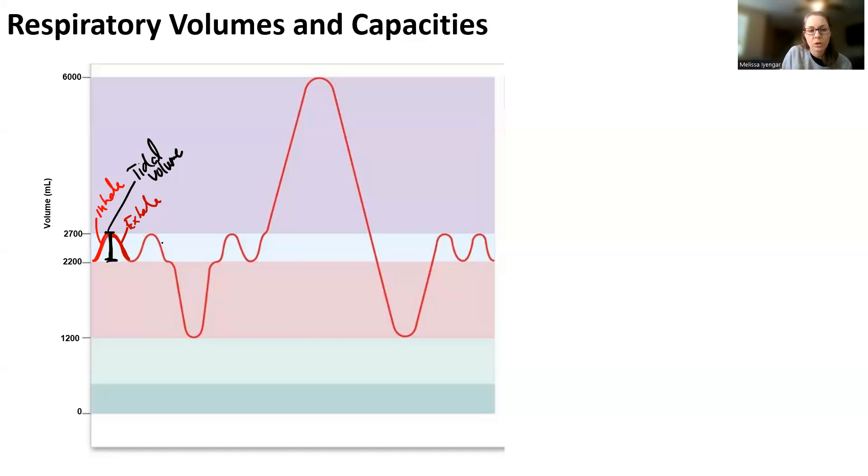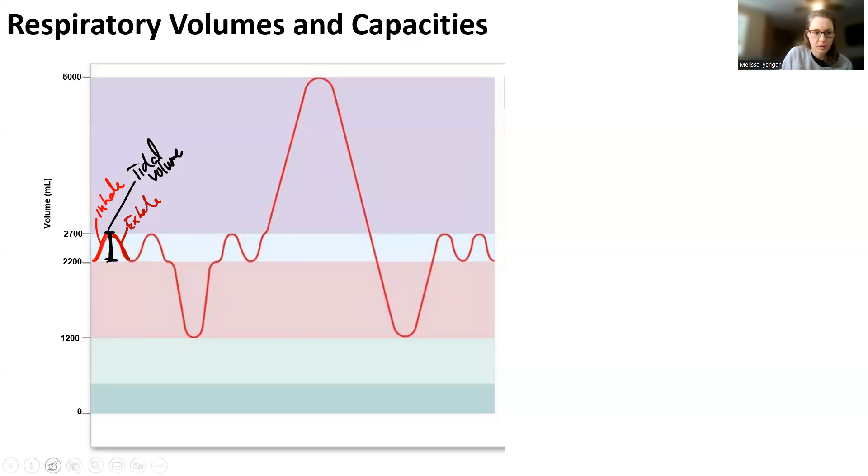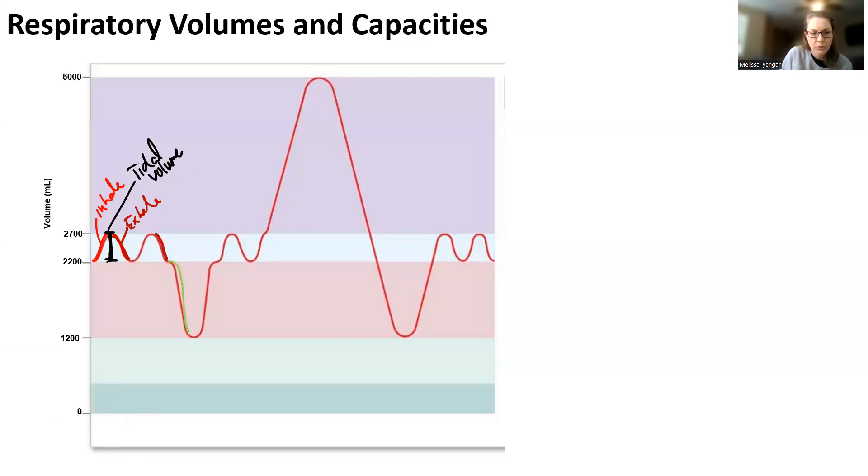You start your inhale and start your exhale, just like that. If you're asked to forcefully exhale — here you see the exhale of our patient. At the end of that normal exhale, you can ask your patient to forcefully exhale as much air as possible. This is called expiratory reserve volume, or ERV — the amount of air that you can forcefully exhale.